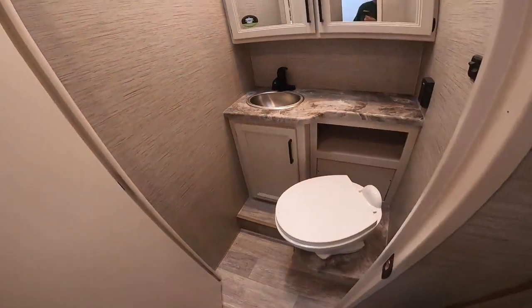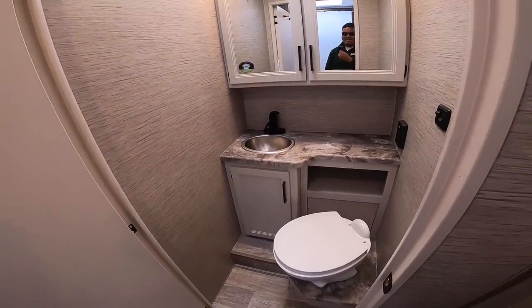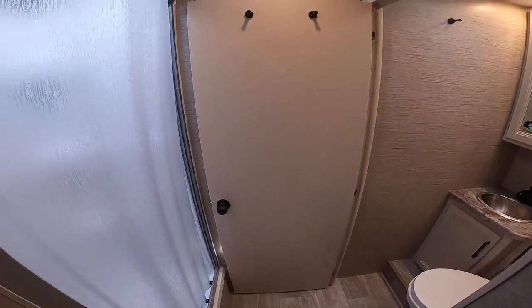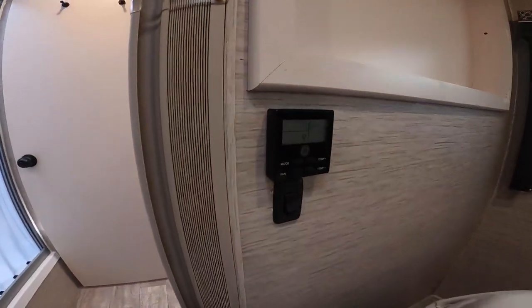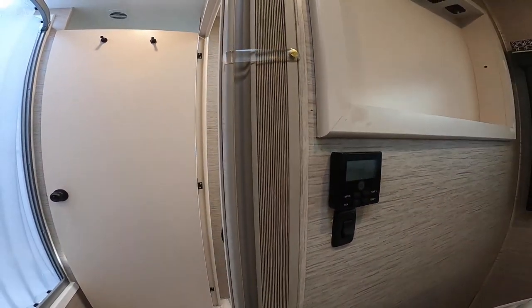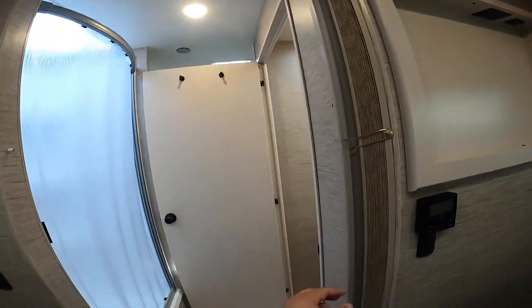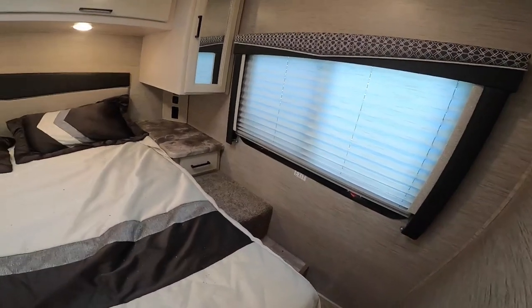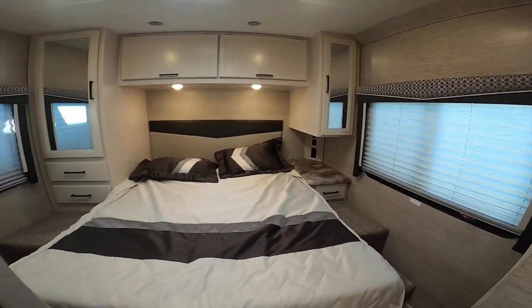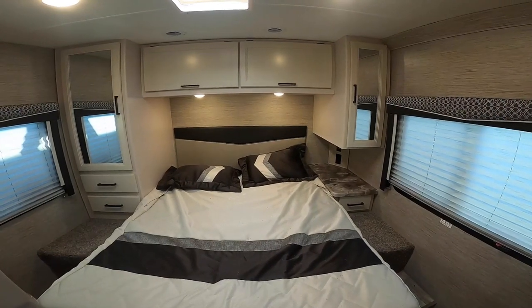The only downside to this motorhome is this step up — I see a lot of people tripping when I demo this unit, so that's the one thing to be aware of. It's not like the Integra motorhome where it's all flat and flush. But here is the privacy door — you can keep it closed when you have guests. You also have a private screen for the bedroom to close it off from the bathroom, light switches, a place for a TV, windows on each side, overhead cabinets, and a mirror.